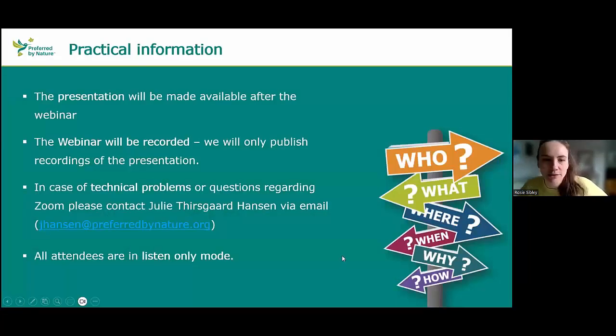A few pieces of practical information before we get going. The presentation from today's session will be made available after the webinar and shared with you. Today's session will also be recorded, and we'll only publish the recording of the presentation section and not the Q&A. If you have any problems with Zoom or technical aspects, please contact my colleague Julie using her email if you have any issues.